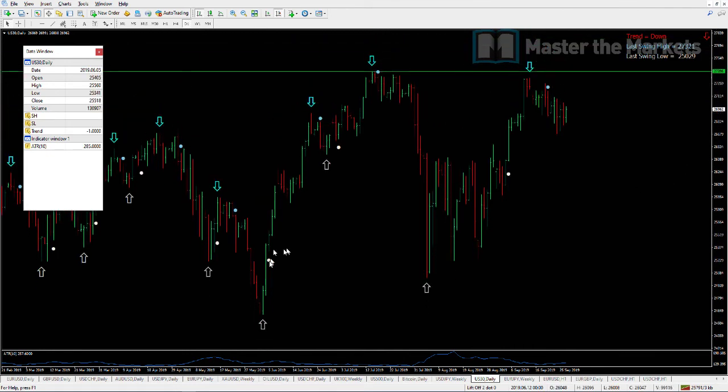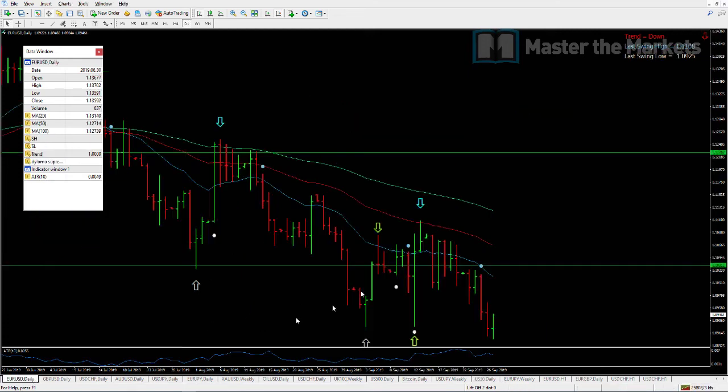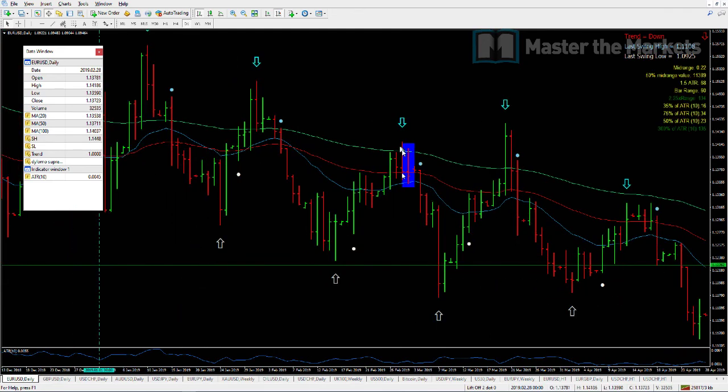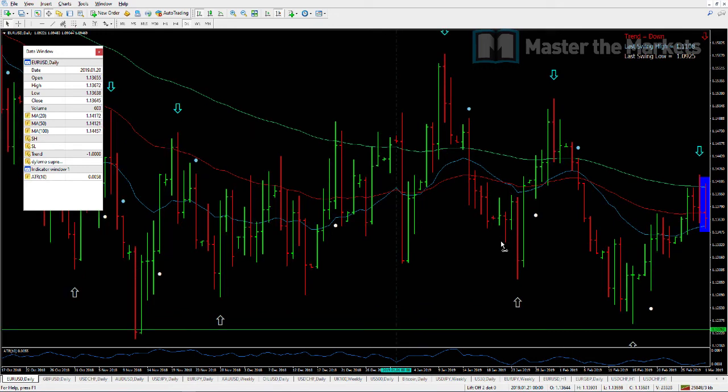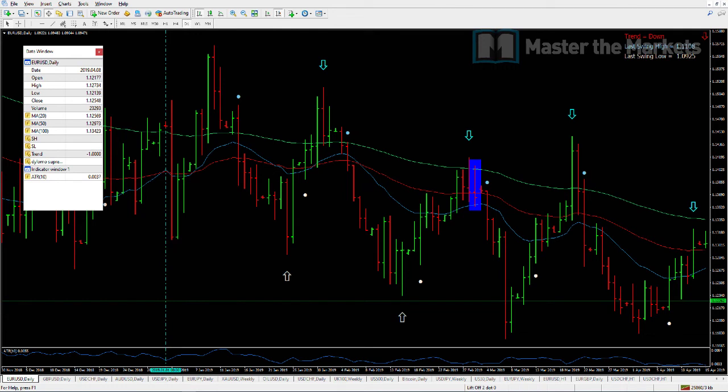Now for the back testing tip I find very useful. When back testing, instead of looking at the full chart — for example this Liftoff setup — the issue is you can already see the huge downward move that's already happened. Your mind becomes biased toward thinking it made money, and that may lead to missing trailing stop rules. What you're looking for is to assess it systematically and strategically.